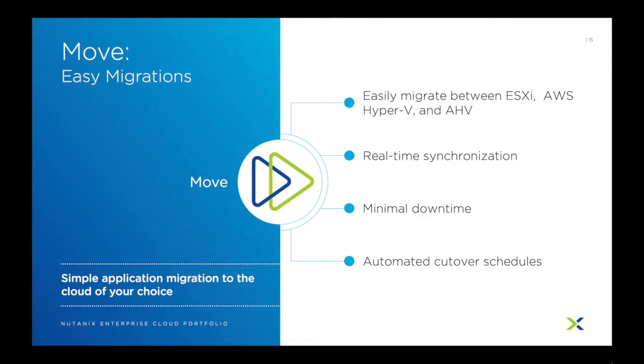Nutanix Move helps you migrate workloads between locations, hypervisors, and clouds with a single tool, regardless of hardware. This allows you to migrate off a legacy 3-tier architecture to a Nutanix cluster or off ESX and Hyper-V over to AHV. Nutanix Move provides real-time synchronization with the only downtime being the time it takes for the VM to reboot, and it can even be scheduled so cut-overs occur automatically. Nutanix Move is your native toolset to move workloads between the cloud of your choice and is available to all customers.